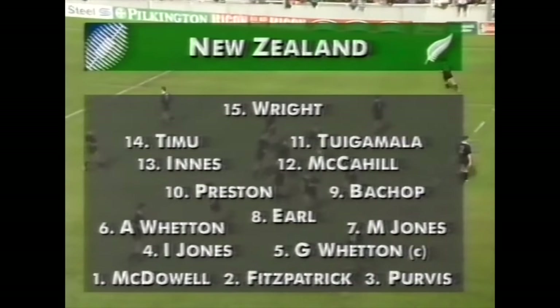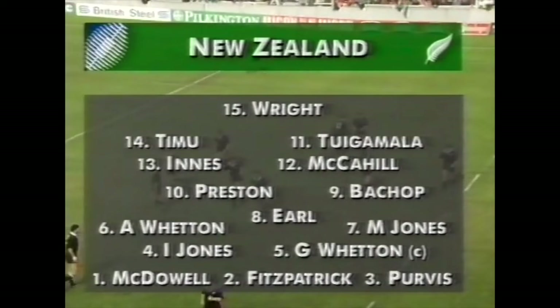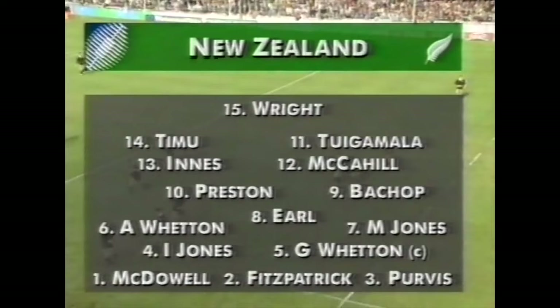A quick look at the All Black side as they line up with three new caps: Tuingamala, Preston, and Graham Purvis down there in the front row at number three. That's the All Black side for the match this afternoon.